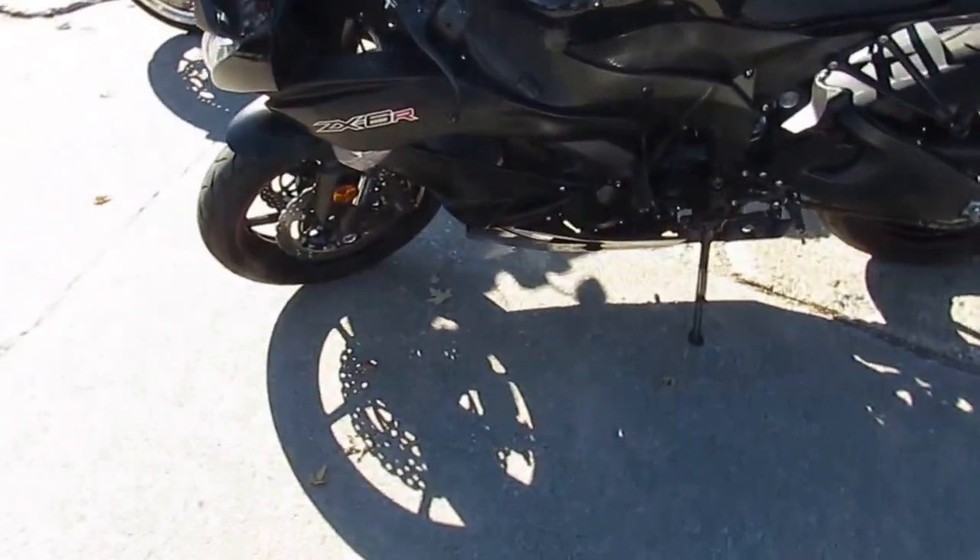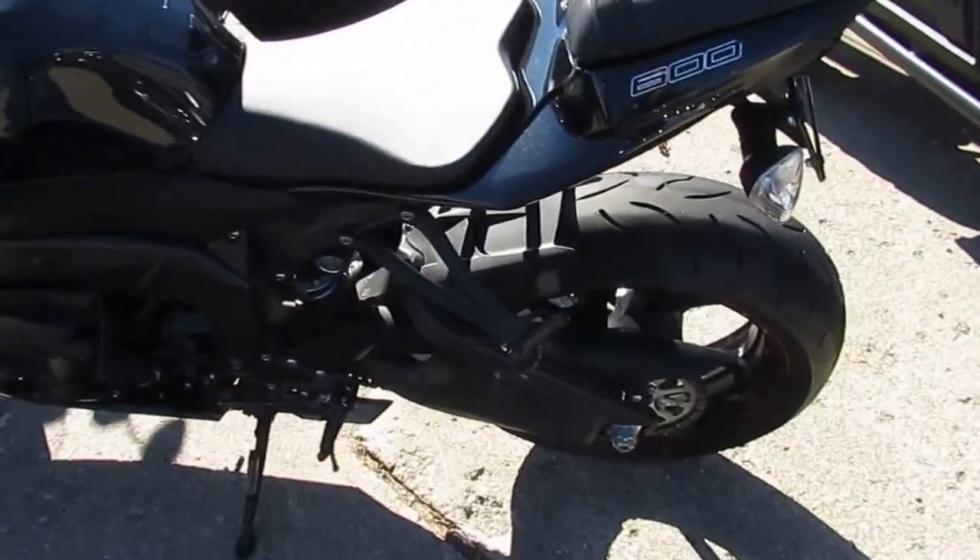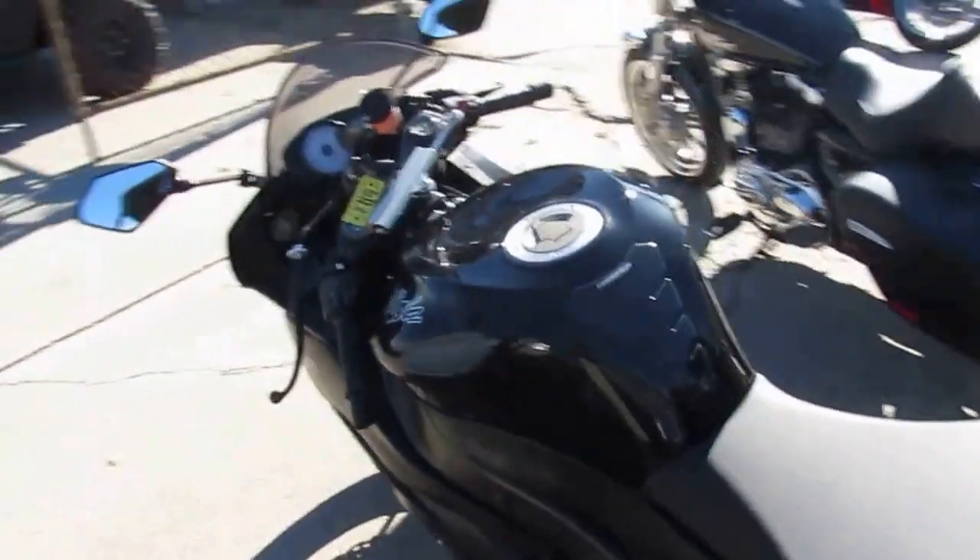It's Chad and Andrew here at ApprovalPowersports.com. If you guys get a chance, hit that little subscribe button to our YouTube channel — you get all the videos as we do them, and we got a ton of them going up.